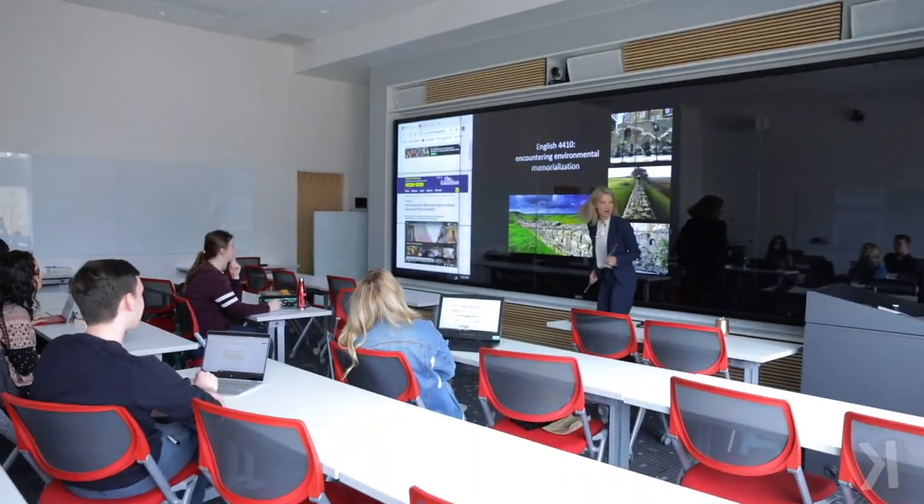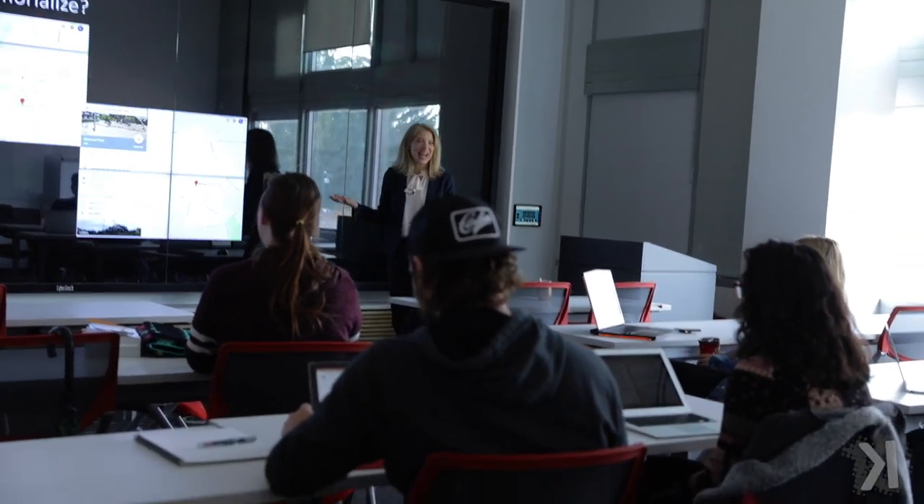There's also a classroom with similar technology, designed to allow instructors to have their classes in it full time — to really engage with the technology and the kinds of learning opportunities that wall allows with their classes. One of the exciting things for us to see is that we have faculty from across departments and disciplines booking into that space. That's really why we envisioned having that in the library rather than tucked away in a certain department — it allows us to reach out across campus and let people know about the potential of that for teaching.